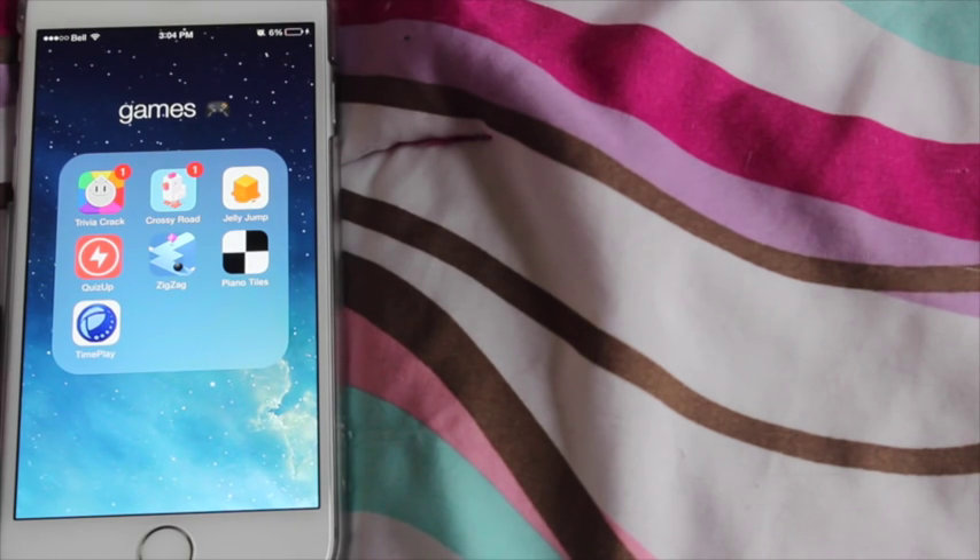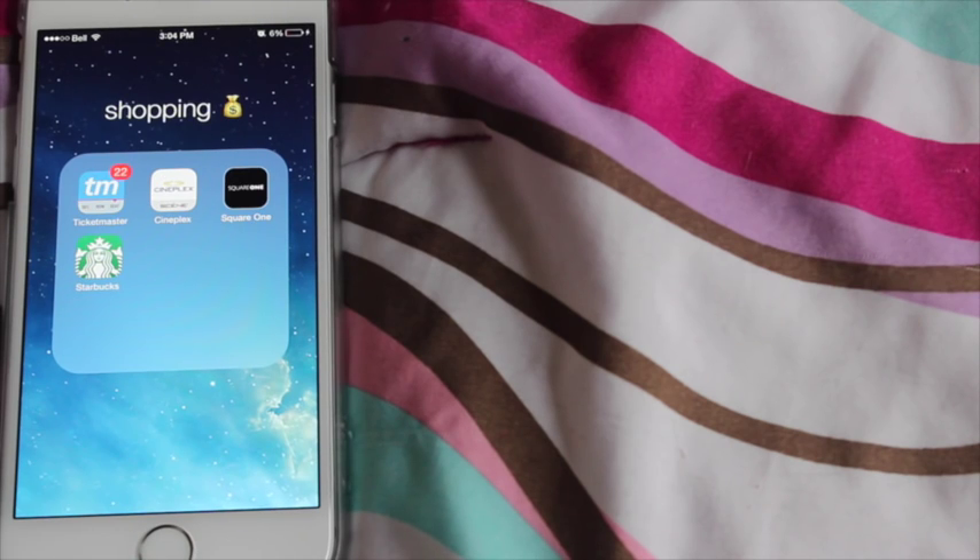The next folder I have is Games: Trivia Crack, Crossy Road, Jelly Jump, Quiz Up, Zig Zag, Piano Sounds, and Time Play. The next folder I have is called Shopping, which has Ticketmaster for tickets to events and concerts, Cineplex for movies, Square One for the mall, and obviously Starbucks.